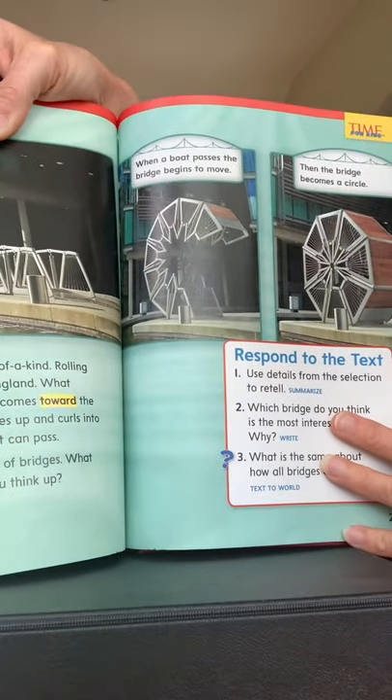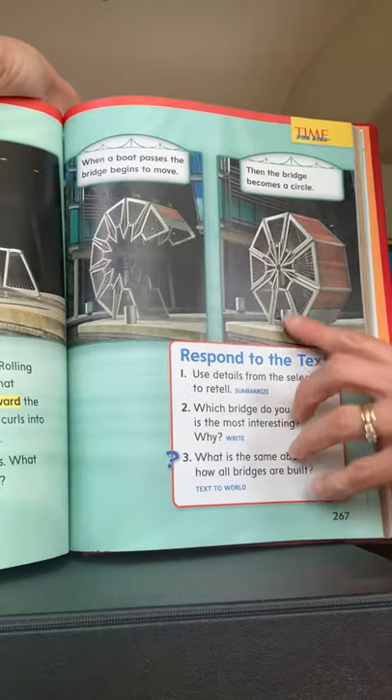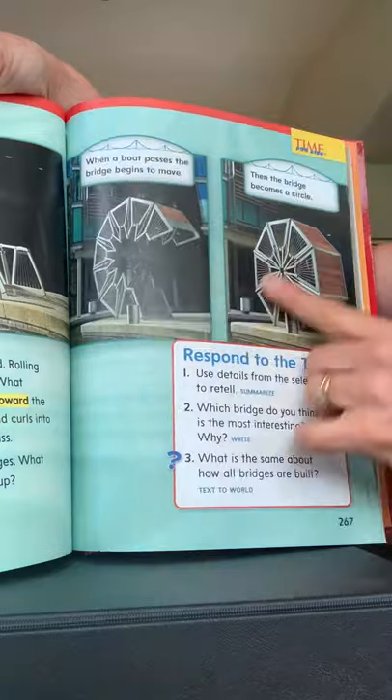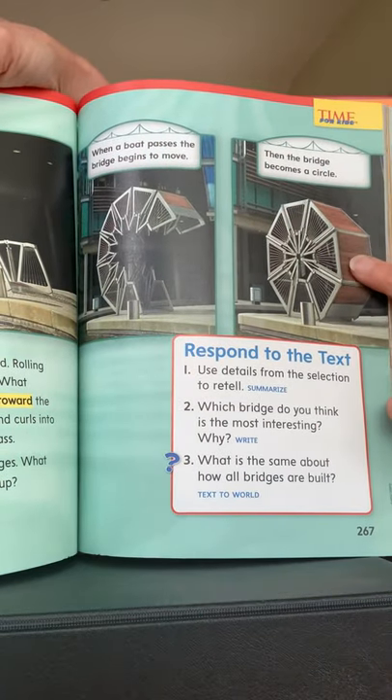And here's that bridge like an armadillo rolling up, all the way in London, England. When a boat passes, the bridge begins to move and then becomes a circle — that is pretty cool! So when you're out and about, when they open up everything, I want you to think of bridges and how they're built. Maybe you can build a bridge — try building one with your Legos or blocks of some kind. Have a wonderful week. Take care. Bye!